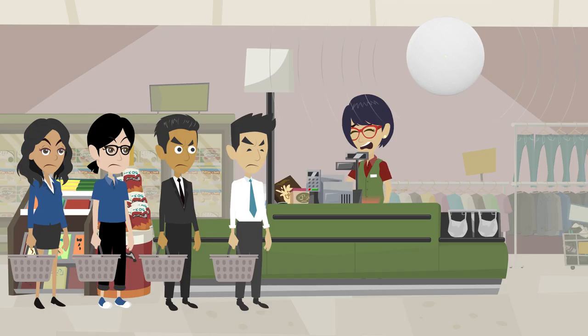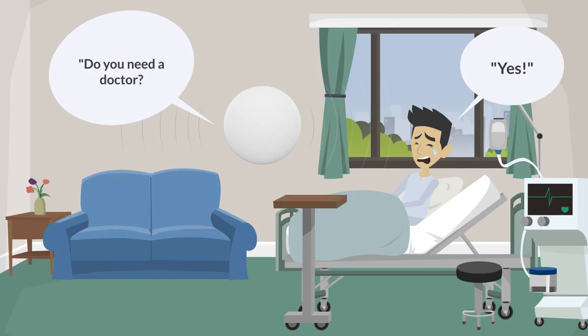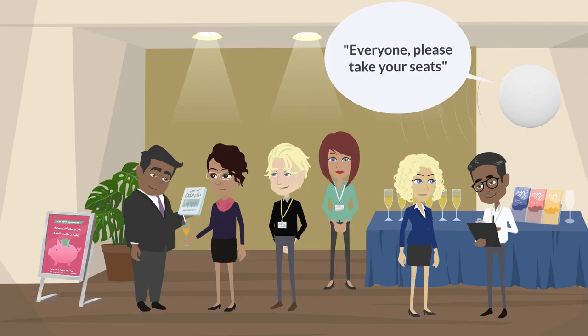Examples of use cases for a total solution include requesting additional cashiers in a commercial business, paging a specific doctor during a healthcare deployment, or making announcements throughout event spaces.